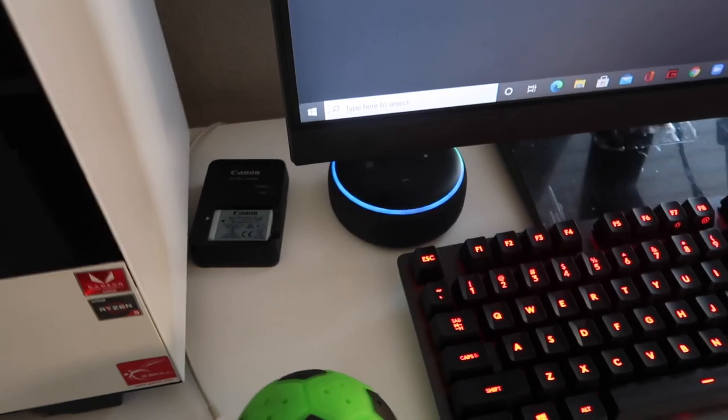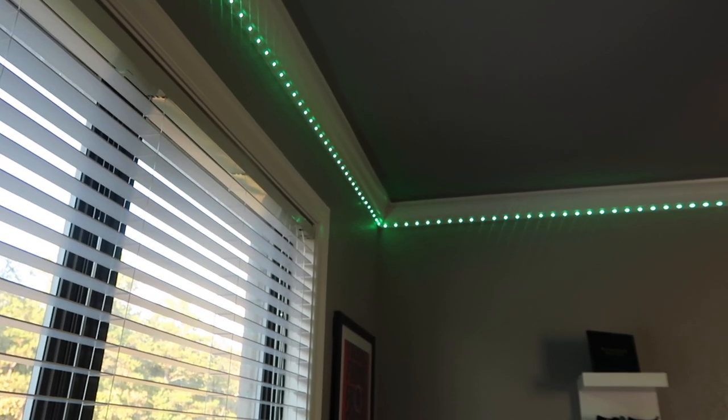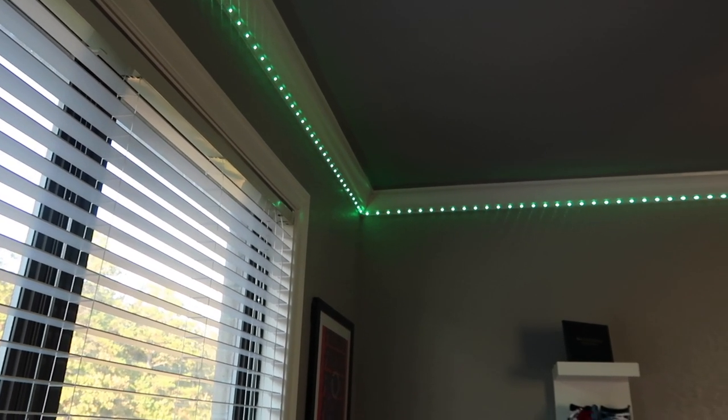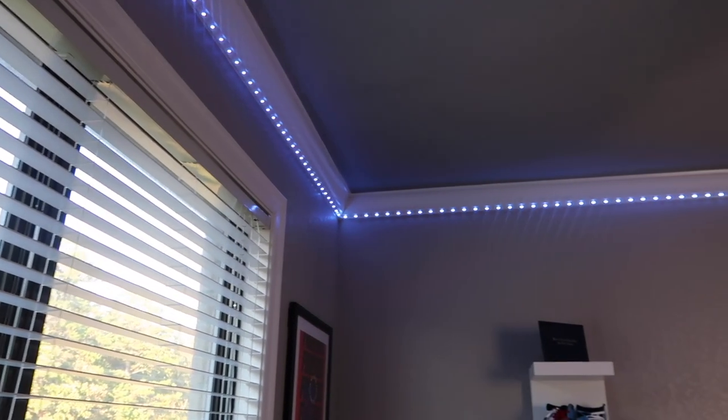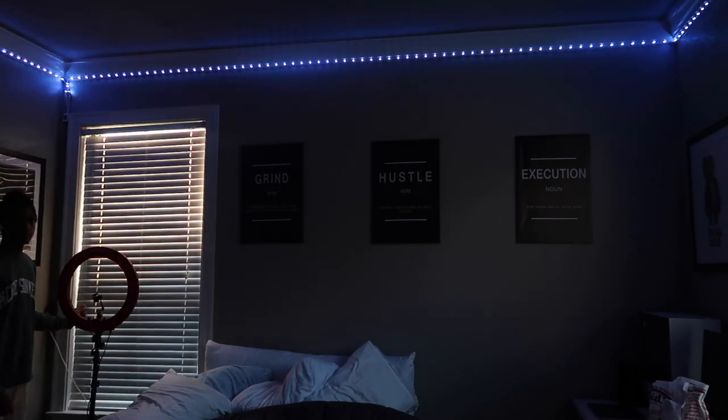Hey Alexa, turn on the lights. Hey Alexa, change the lights to lavender. Yes sir — Alexa is just top tier. The videos are about to be great. These videos are just gonna get better and the content I'm finna be pushing out on this channel now is gonna be way better than what y'all been watching.